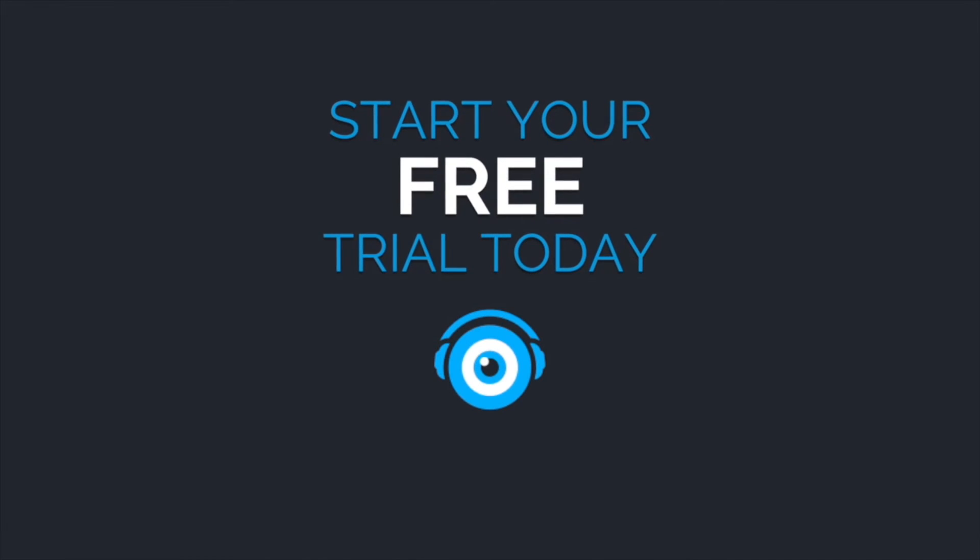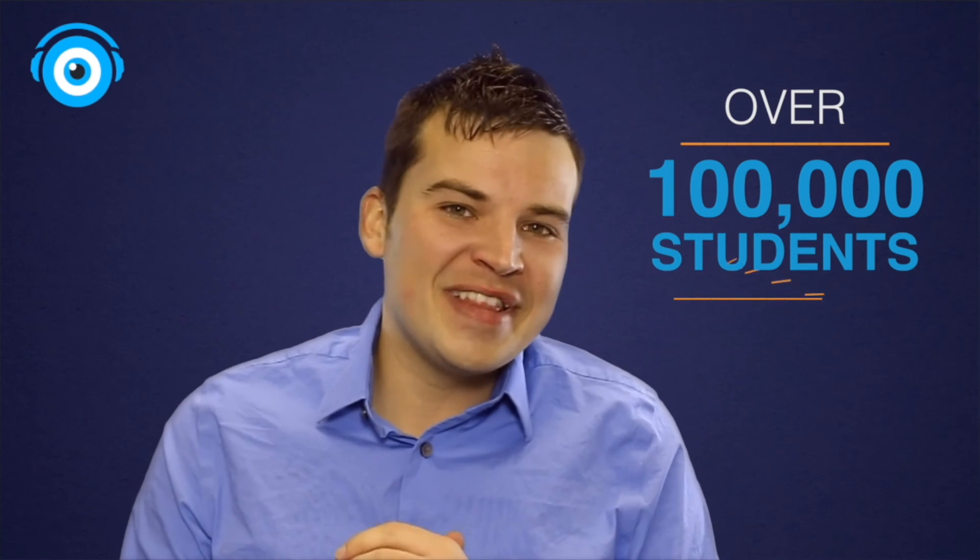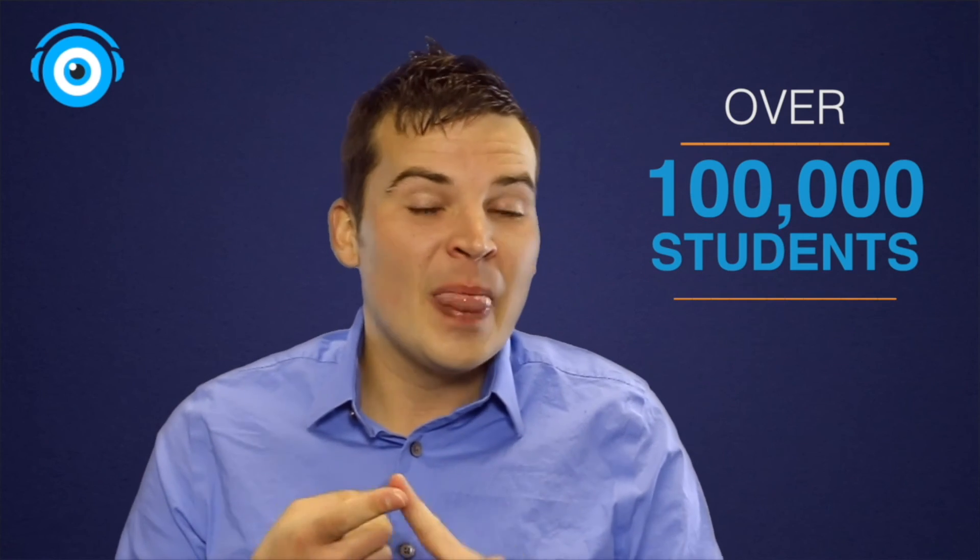Everything we learned today and more is available inside of the Picmonic learning system. So what are you waiting for? Go to picmonic.com today and try it for free, and find out why over 100,000 students are learning smarter, learning faster, and remembering it longer with fun pictures using Picmonic.